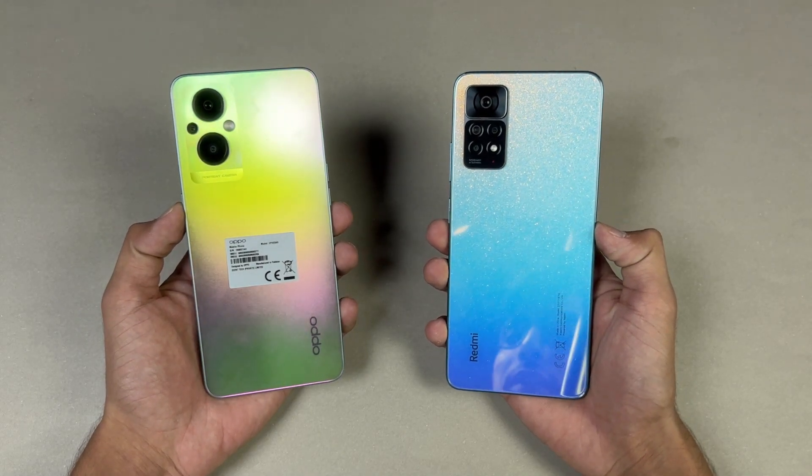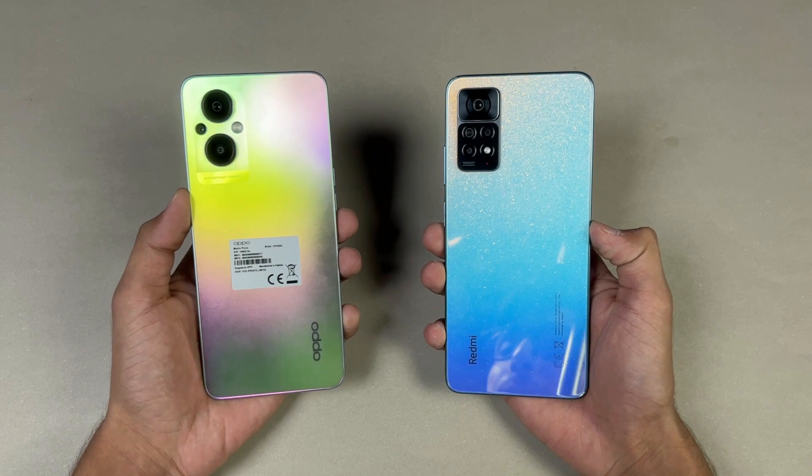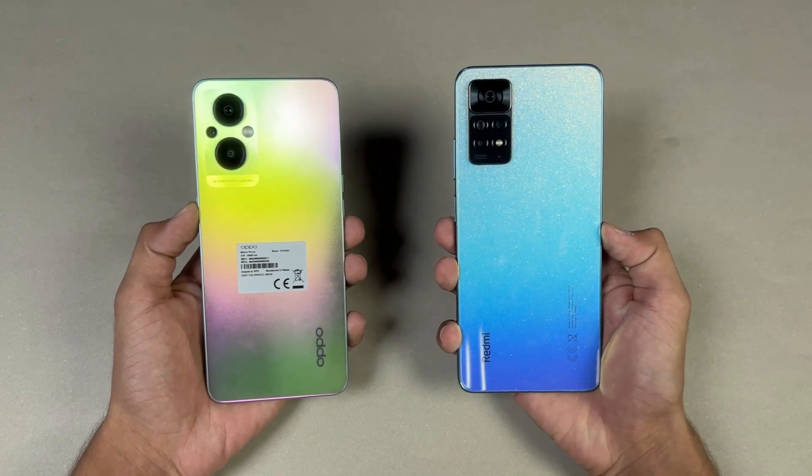Hey guys, what's up — I am back with a brand new video and it's time to do a speed test comparison between the Oppo F21 Pro 5G versus the Redmi Note 11 Pro.